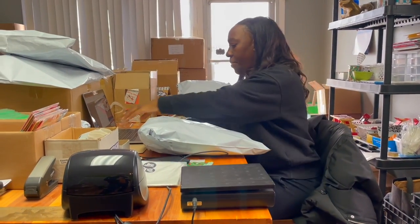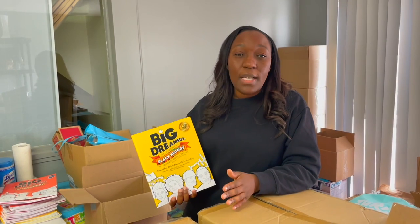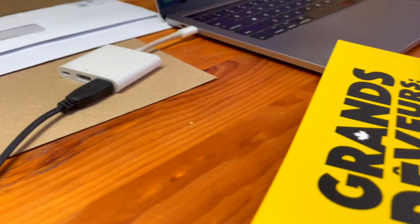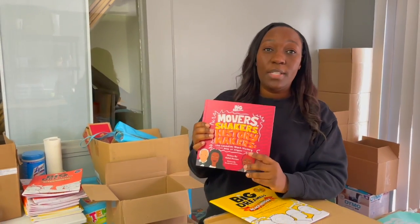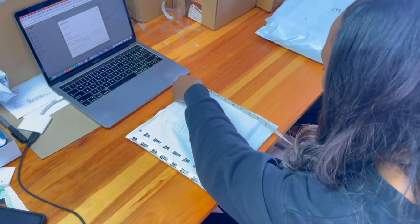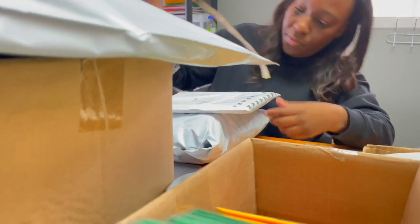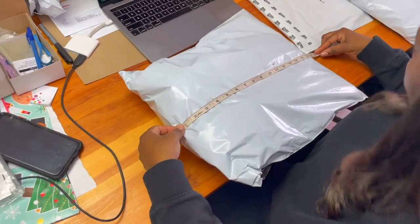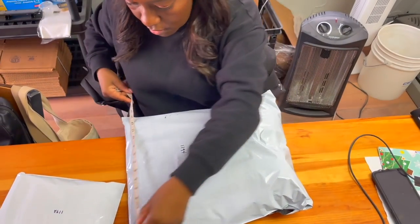If I compare February 2023 to February 2021 or 2022, I would actually say it's not as busy this year, mainly because I didn't have any new books or products launching. In previous years, January 2020 Movers, Shakers, History Makers came out, so sales really spiked that February. Then February 2021 and 2022 we were still busy with that book and Volume 2 of Big Dreamers. But after about two years promoting the same book, people are hungry for more. I'm currently working on Big Dreamers Volume 3 — it's not ready yet, it will be coming out in the fall. I really think that in February 2024, with three volumes of Big Dreamers, I'm going to see a huge increase in sales.